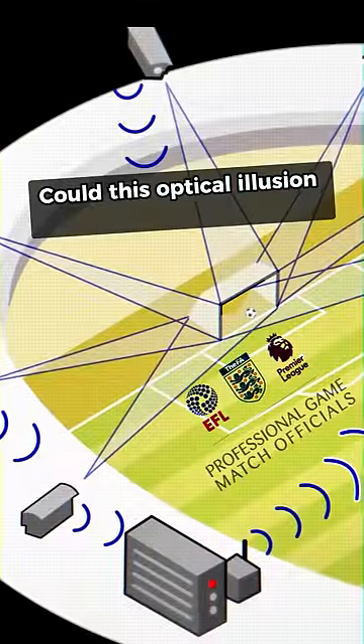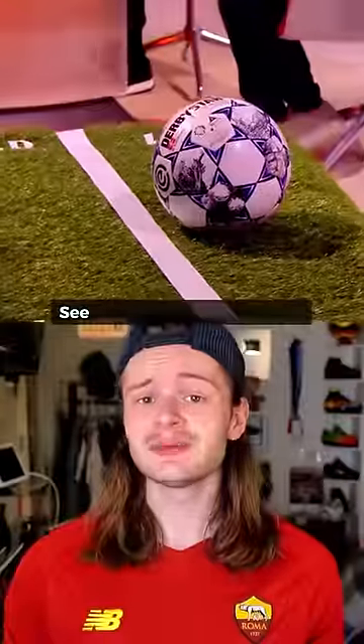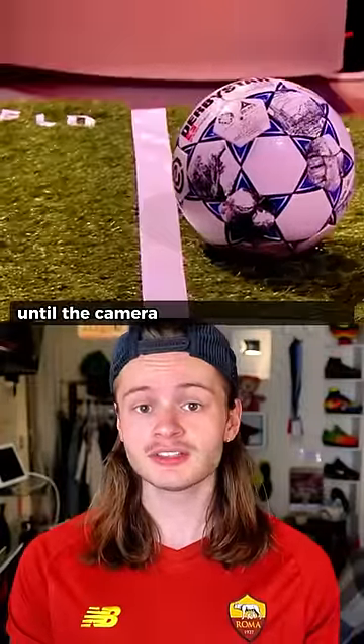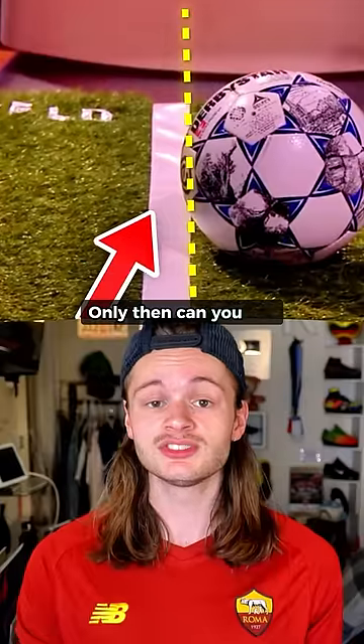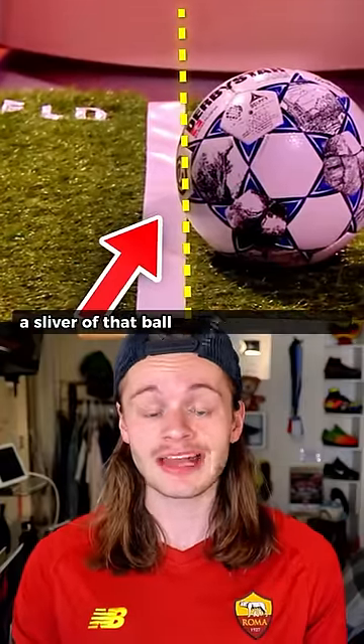Could this optical illusion really be the reason why? See, the ball legitimately looks out of play until the camera is correctly calibrated with the line in question. Only then can you see a sliver of that ball actually is in bounds.